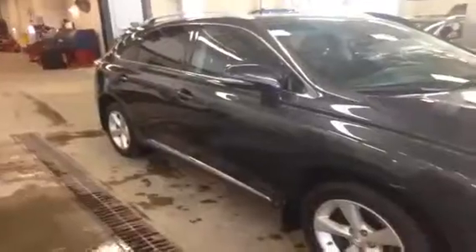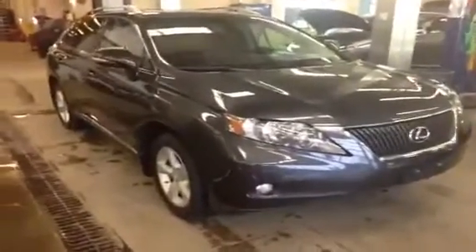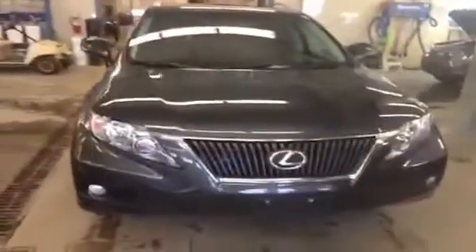This 2010 RX350 is located at Lexus of Edmonton in our Creon Centre, just off 170th Street and 111th Ave. You can give us a call at 780-466-8300 or visit our website at www.LexusOfEdmonton.ca. Thanks and have a great day!